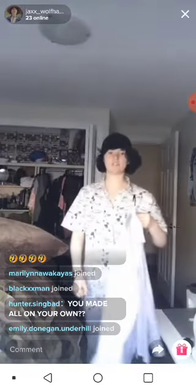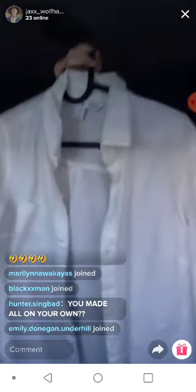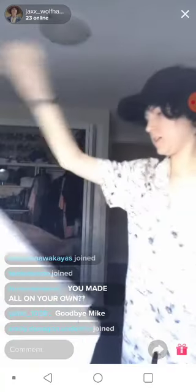This is just a white button-up, but I also call it Theo. This is my Theo cosplay — Theo from The Goldfinch.